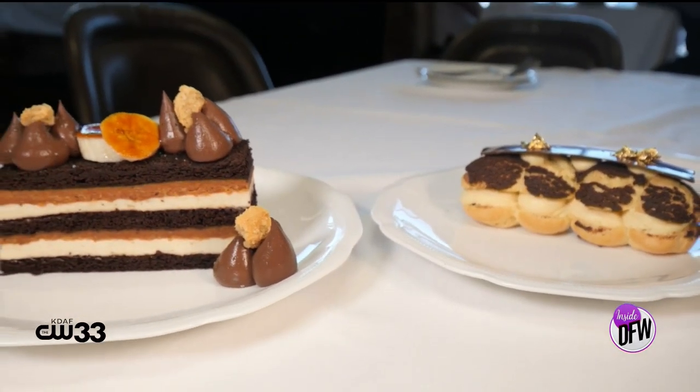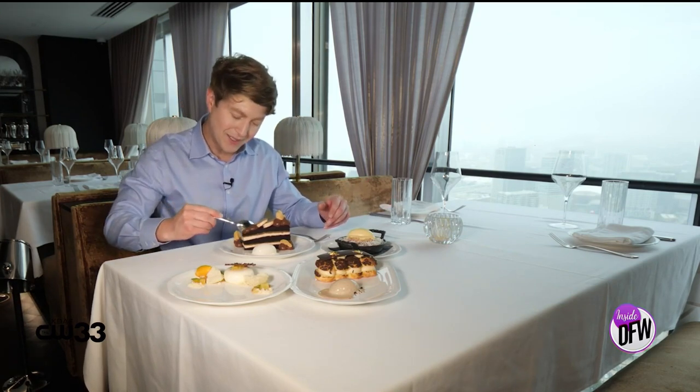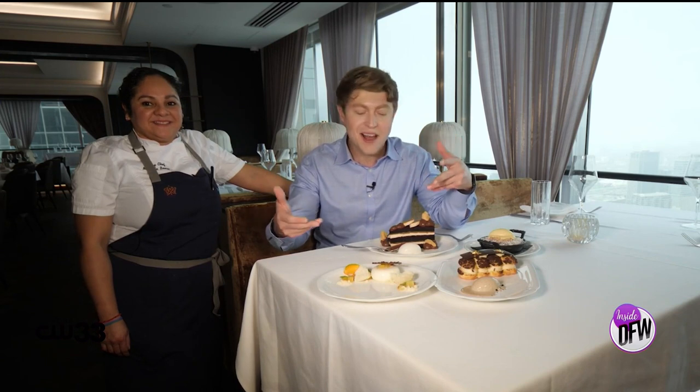Is this not the most impressive assortment of desserts you've ever seen? From the tiramisu shoe to the chocolate cake, the semi-sweetness gets me every time. I'm taking a bite here because I just can't help myself. Chef, this surpasses all expectations — and you came through with your promise. You're always watching for our reactions. You guys are so proud of the product you're putting out here. I appreciate you taking us in today and giving us a taste of it all. The folks need to come see you.